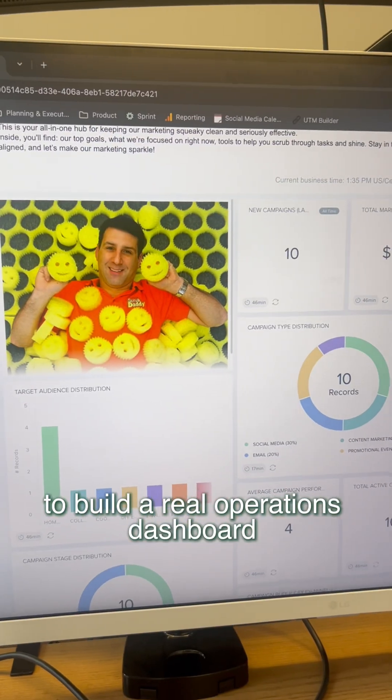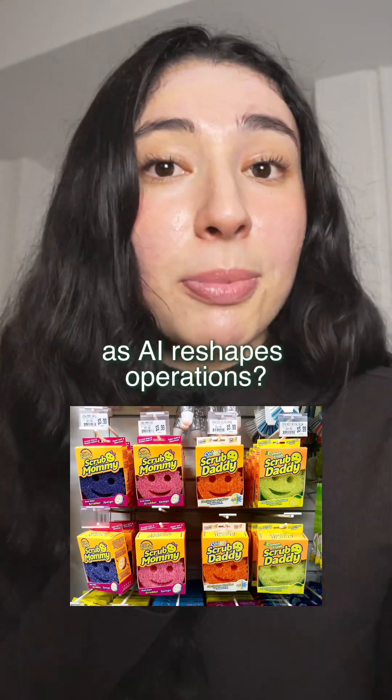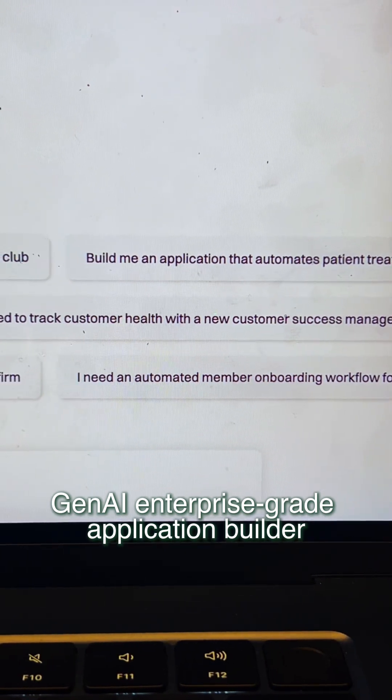I just used AI to build a real operations dashboard in under 10 minutes for one of Shark Tank's biggest success stories, Scrub Daddy. You've seen it in every store, but how could they stay competitive as AI reshapes operations? What if their backend was built to scale? Here's how I built an app for Scrub Daddy using Kaizen's generative AI enterprise-grade application builder.